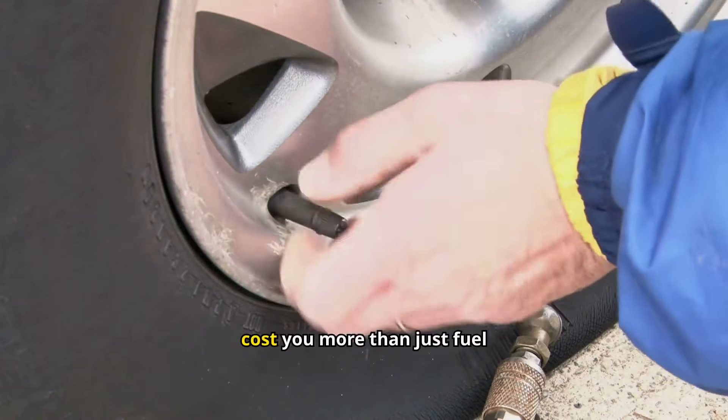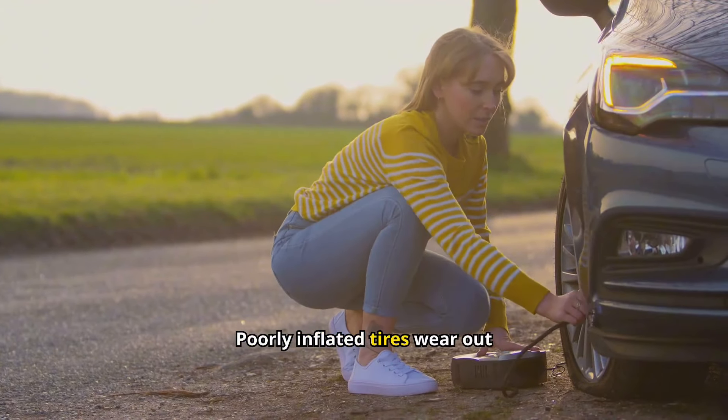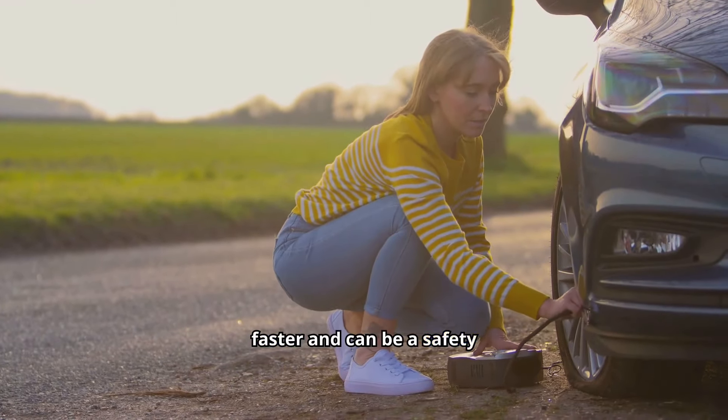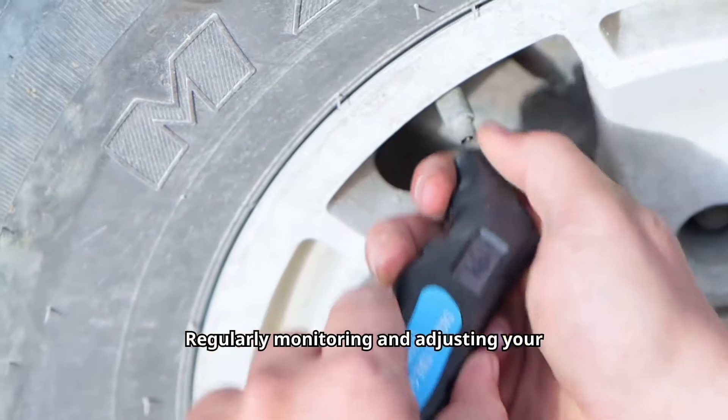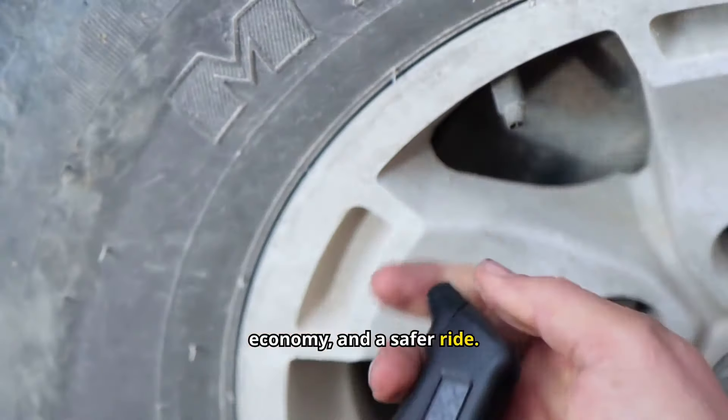Underinflated tires can cost you more than just fuel efficiency. Poorly inflated tires wear out faster and can be a safety hazard. Regularly monitoring and adjusting your tire pressure ensures better handling, improved fuel economy, and a safer ride.